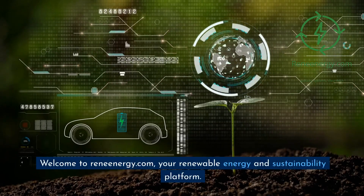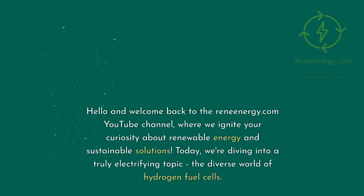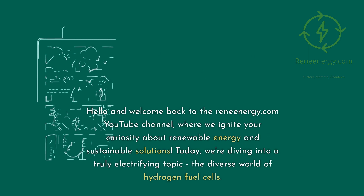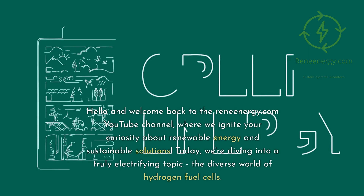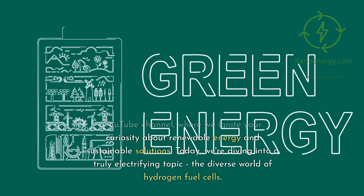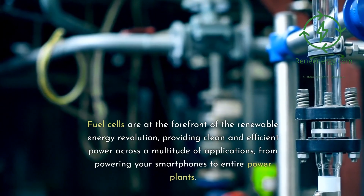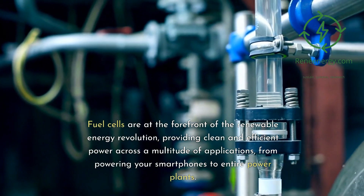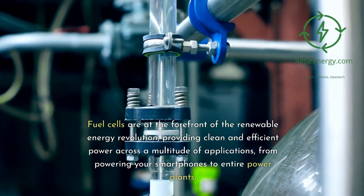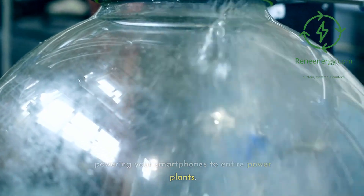Welcome to Renenergy.com, your renewable energy and sustainability platform. Hello and welcome back to the Renenergy.com YouTube channel, where we ignite your curiosity about renewable energy and sustainable solutions. Today, we're diving into a truly electrifying topic: the diverse world of hydrogen fuel cells. Fuel cells are at the forefront of the renewable energy revolution, providing clean and efficient power across a multitude of applications, from powering your smartphones to entire power plants.